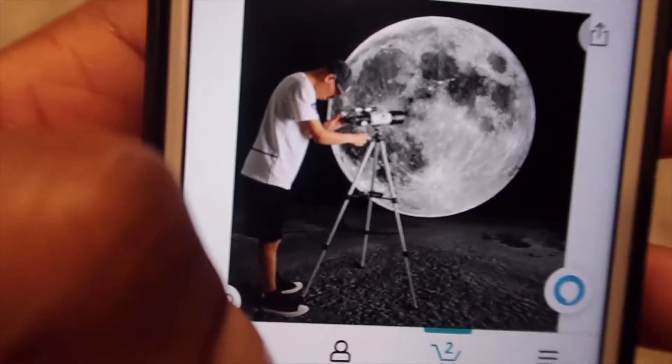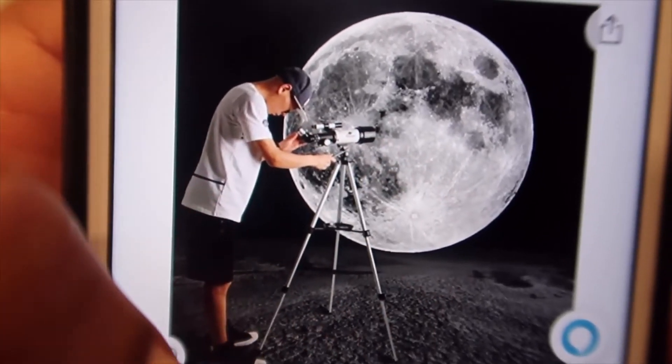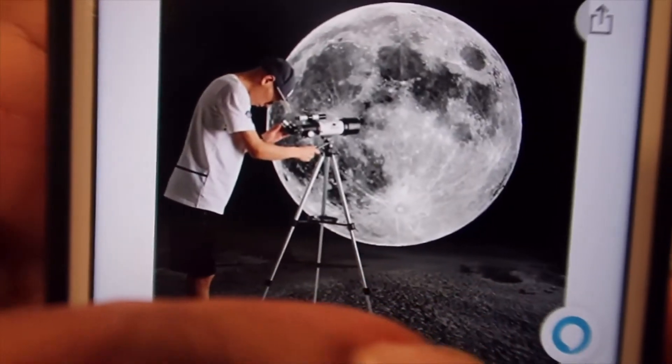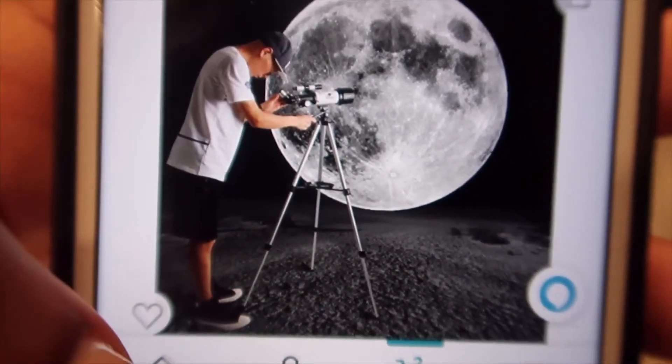It was looking a little off, so I personally want to see what the hell is up there with the moon, because what I saw didn't look like it was supposed to be up there.